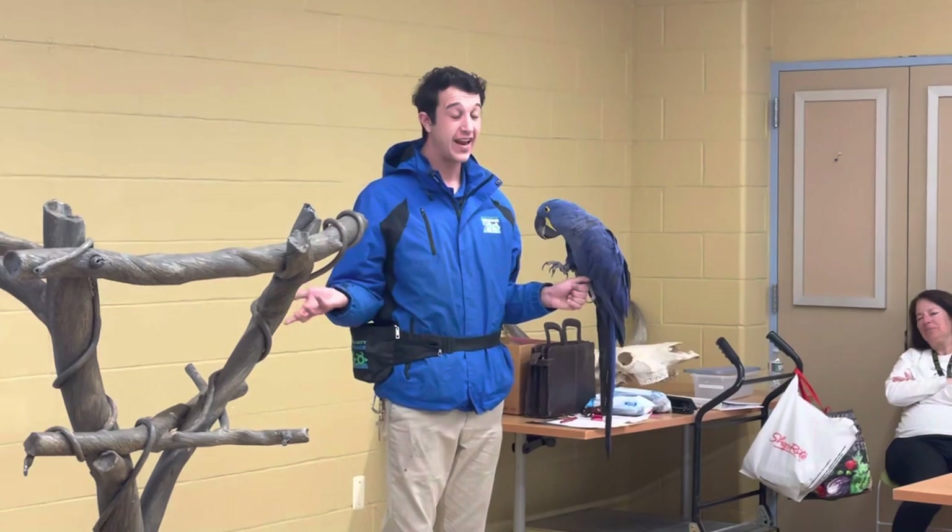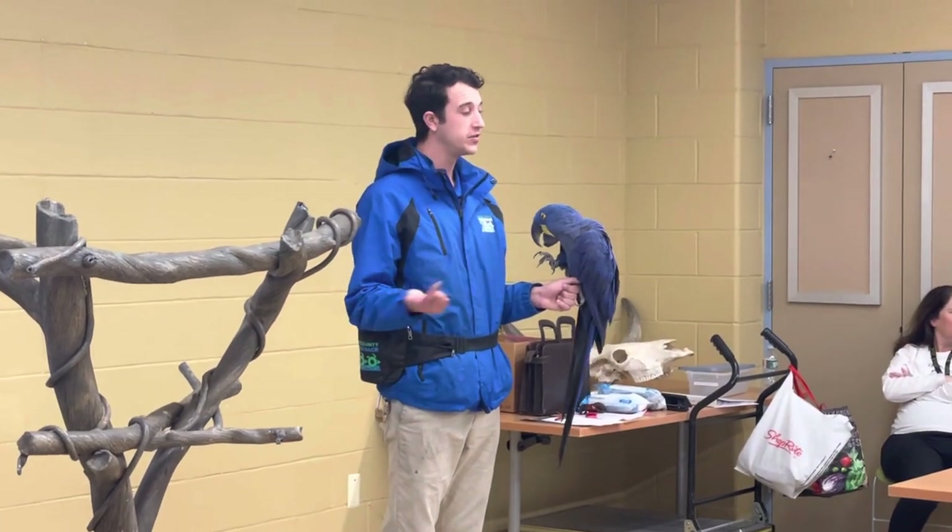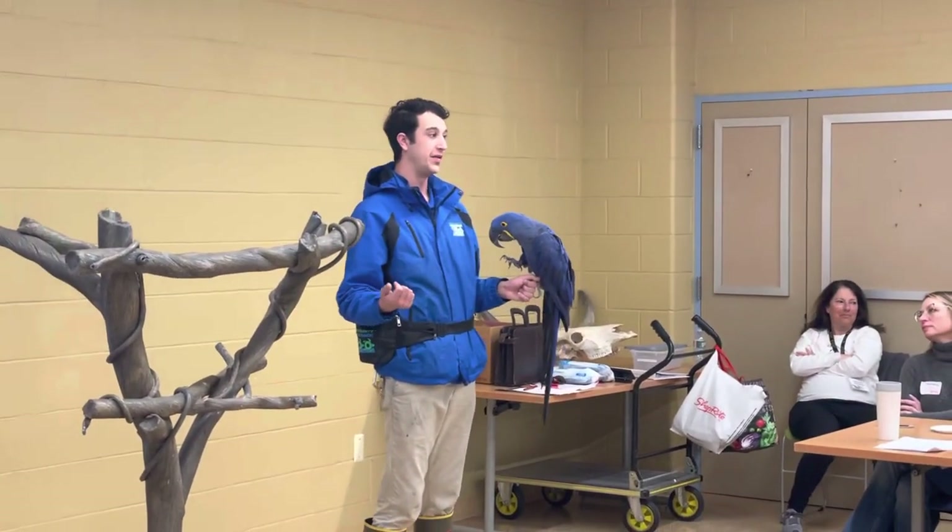Before I leave, we're going to ask if anybody has any last questions, and I'll do a short little walk around with Akira so everybody can see him up close.